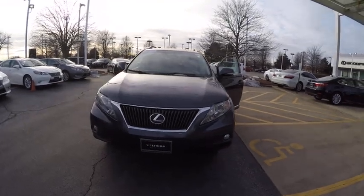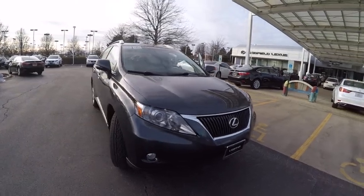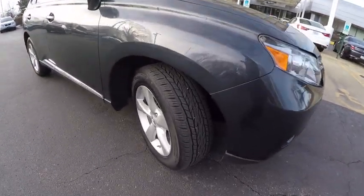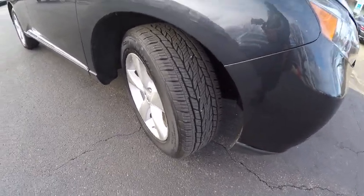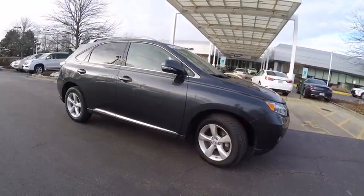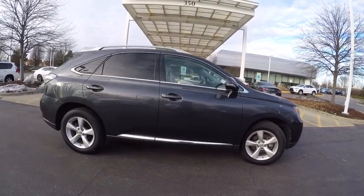2010 RX 350. The RX 350 offers a driver-inspired design and intuitive technology that puts you in total control of your interior. Paired with a spacious cargo area and a powerful V6 engine, the RX 350 continues to offer the best combination of powerful performance and interior luxury in its class and is priced below $25,000.